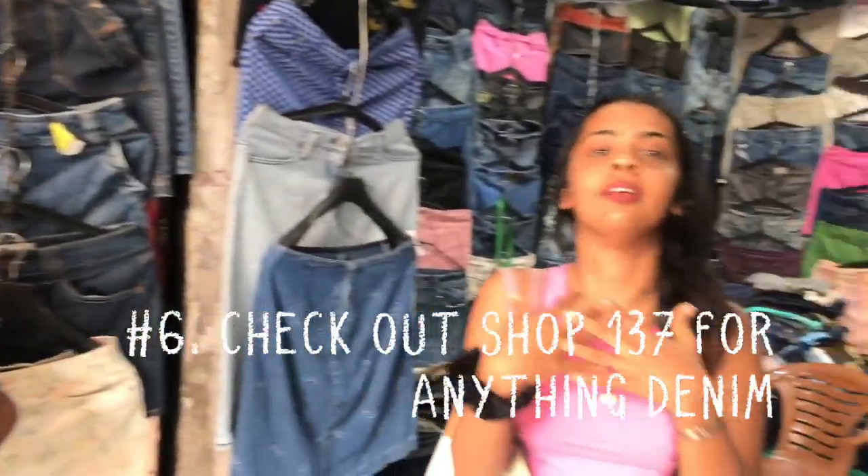Shop number 137 is one of my favorite places to shop at for anything denim. So come check it out.